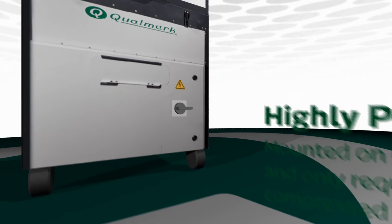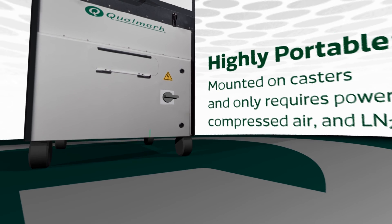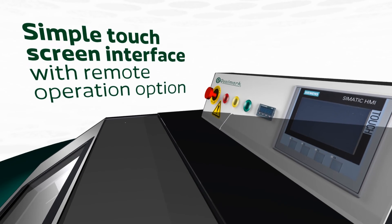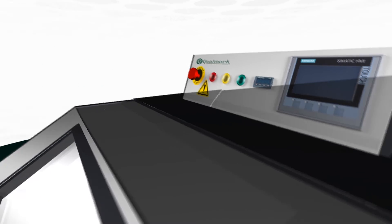The Hawk is also highly portable. It is mounted on casters and requires only power, compressed air, and LN2, which can be provided either through a temporary connection or using a dewar. This makes it the only combined environmental portable rapid testing system on the market. With a simple touch screen interface or the option of remote operation, the Hawk is a supremely easy tool to use.